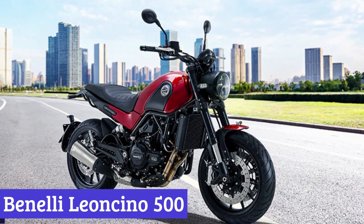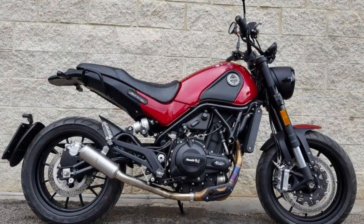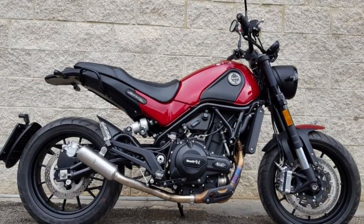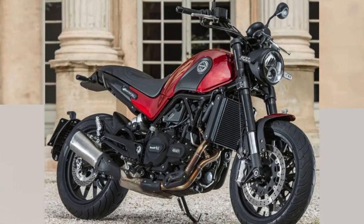Number 1: Benelli Leonsino 500. This motorcycle is not just any ordinary machine — it's equipped with a liquid-cooled, fuel-injected, four-valve parallel twin engine that packs a punch. With 48 horsepower and over 33 pound-feet of torque, the Leonsino 500 is built to handle any terrain.